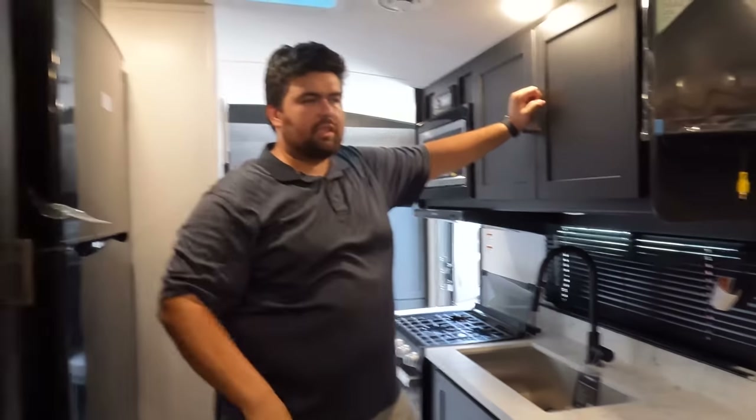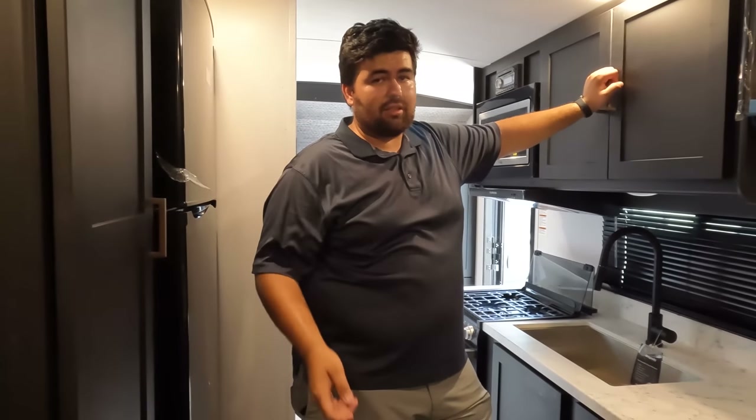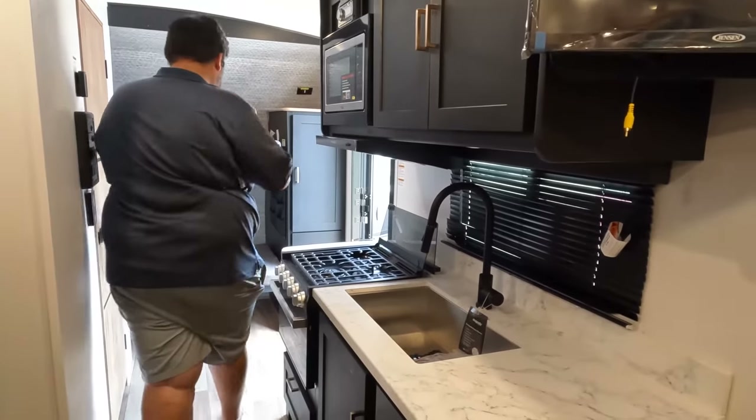Three things we like: Number one — in this small trailer you're getting bunk beds, a sofa, and a dinette. So many times you need to get to a 27-30 foot travel trailer just to have all of that, so to have it all here is really impressive. Number two — the electric stabilizing jacks from Lippert. In this size trailer, that's not very common and it's a really nice feature. Number three — those bunk beds and how they flip up out of the way for storage.